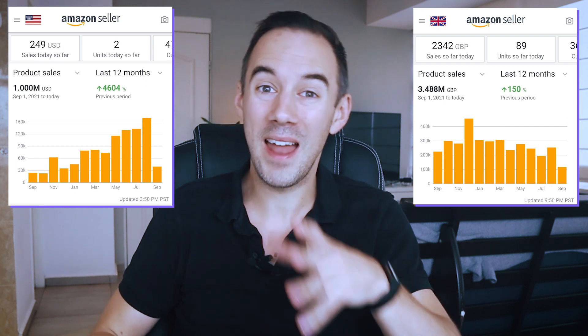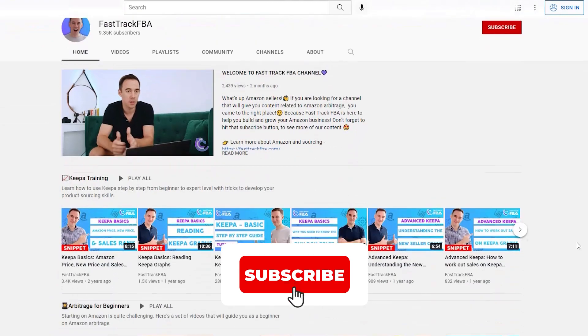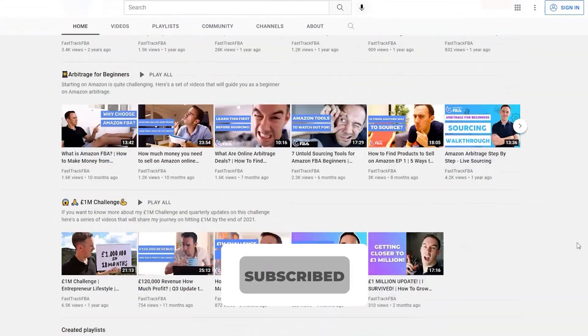Hopefully in the near future I'm going to expand into another marketplace, and if you're interested in learning how I've done it and what I'm learning on my journey, do make sure you hit the subscribe button down below.